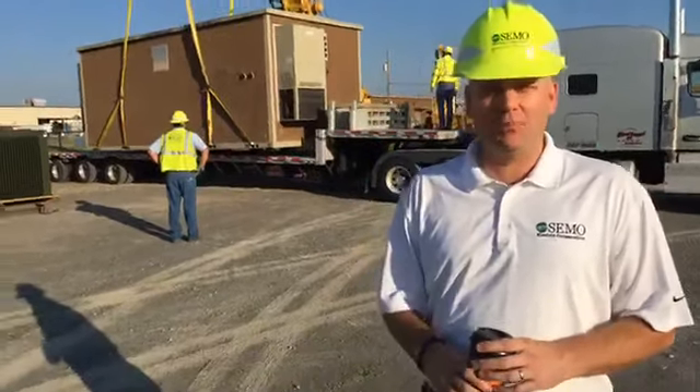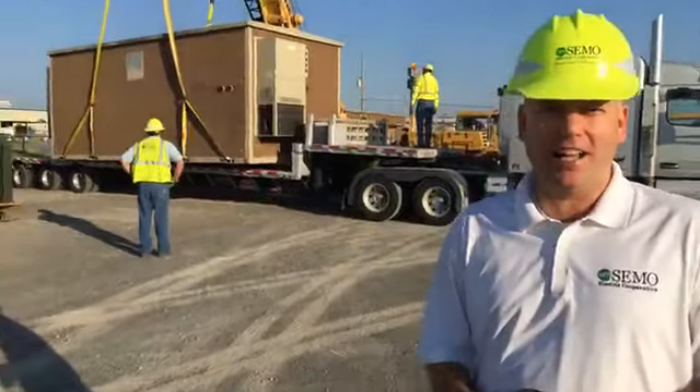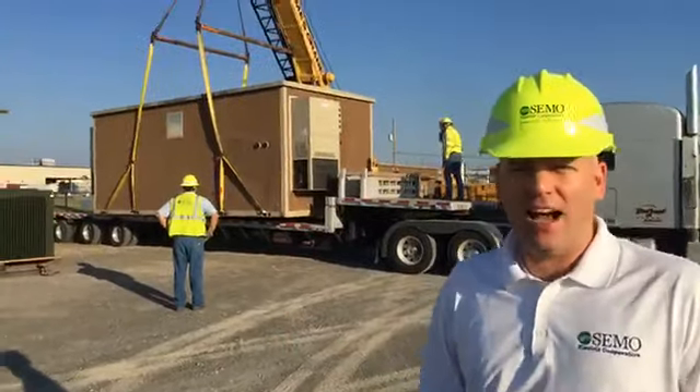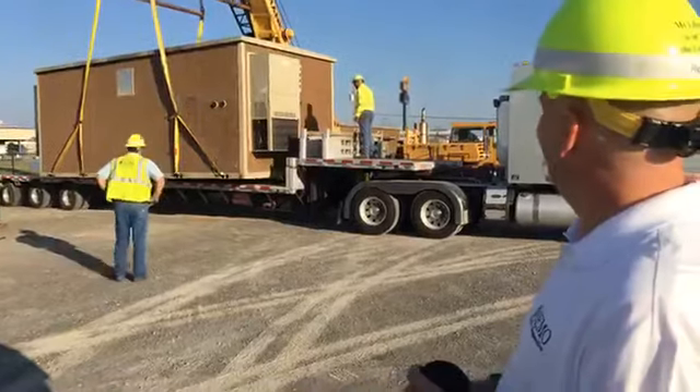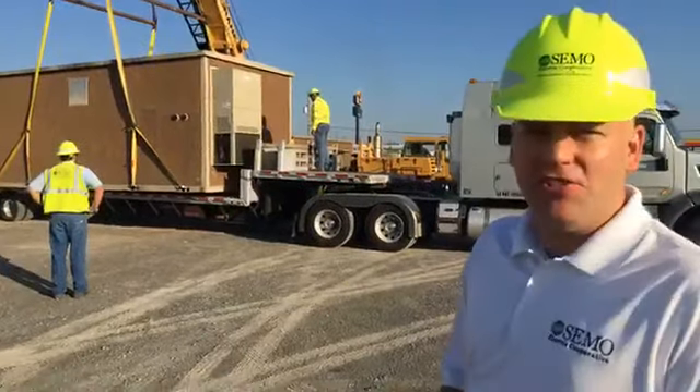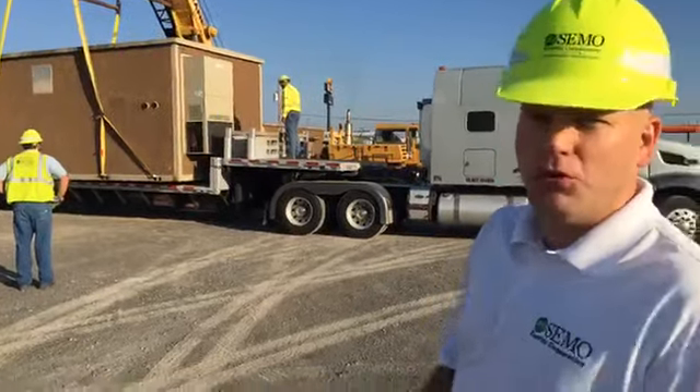This is what 53,000 pounds of doghouse looks like coming off the trailer. Just arrived this morning. We've got the crew unloading it. This is Ray C., known locally as our go-to crane guy.